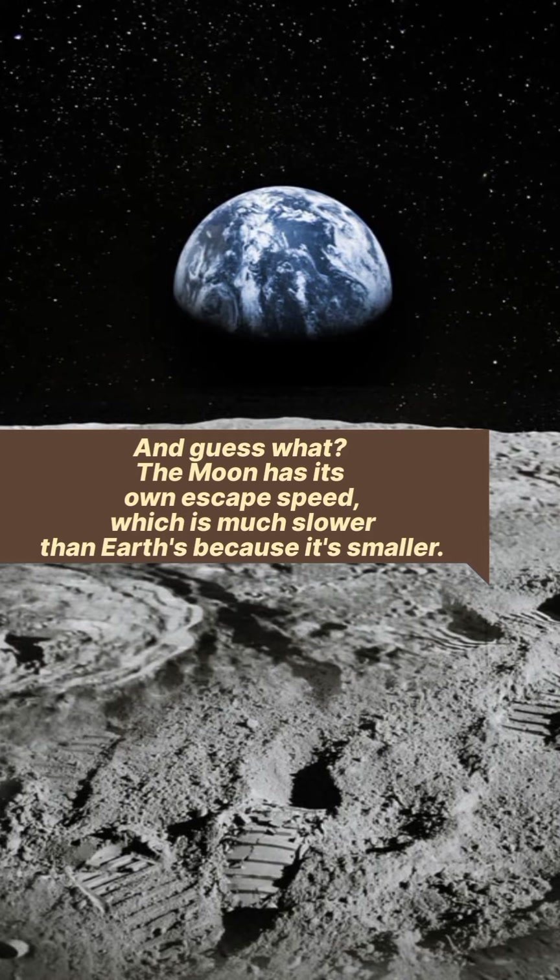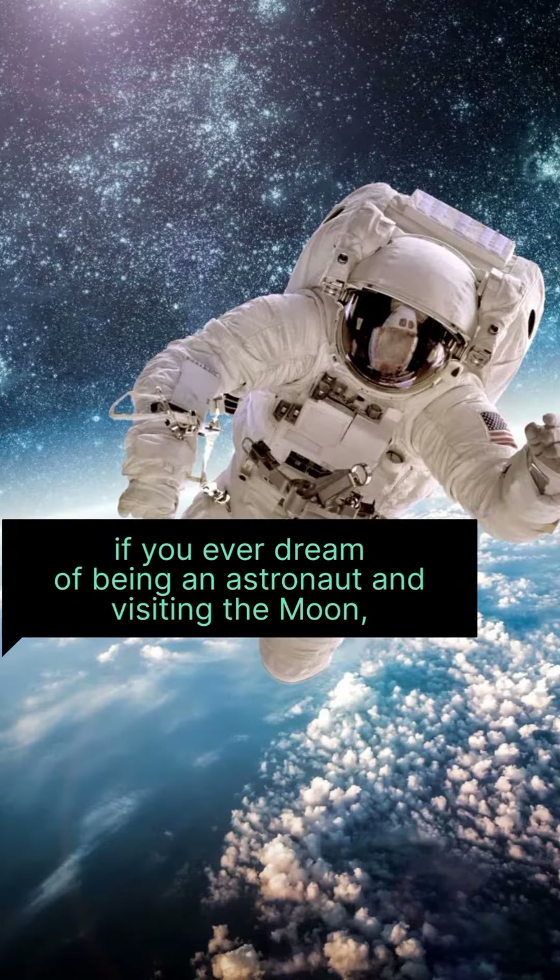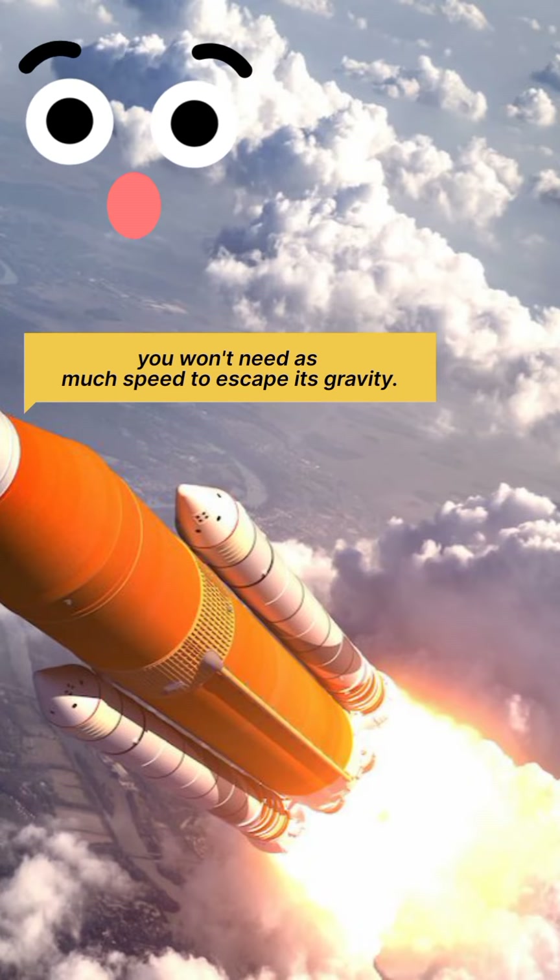And guess what? The Moon has its own escape speed, which is much slower than Earth's because it's smaller. So if you ever dream of being an astronaut and visiting the Moon, you won't need as much speed to escape its gravity.